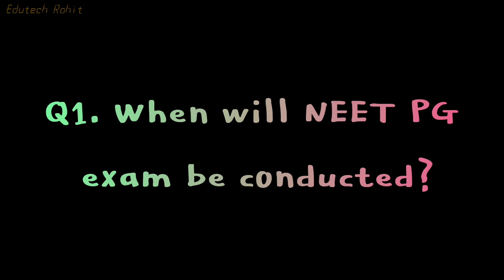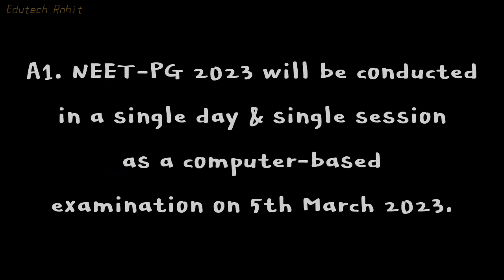When will NEET PG-23 be conducted? NEET PG-23 will be conducted in a single day and a single session as a computer-based examination on 5th March 2023.